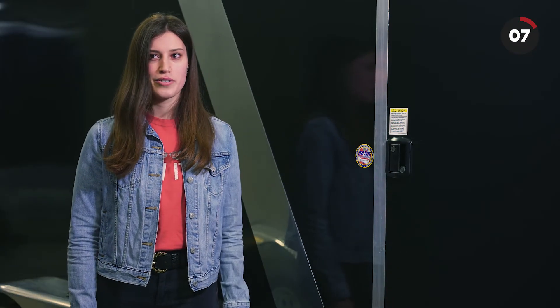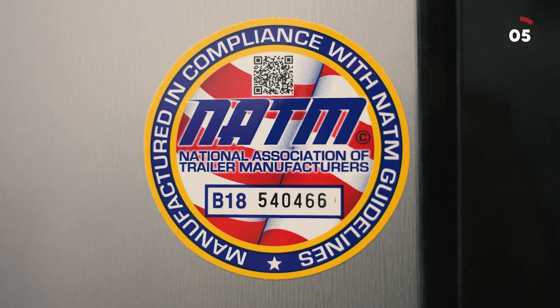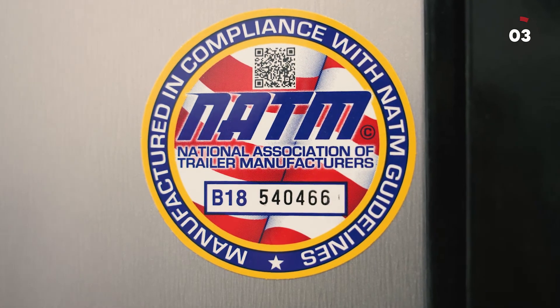This sticker means something to us — not only are we compliant with the laws of the roads, but we are putting you first when we build each and every one of our trailers. When you are ready to buy, make sure you look for this NATM compliance decal on all of our trailers.